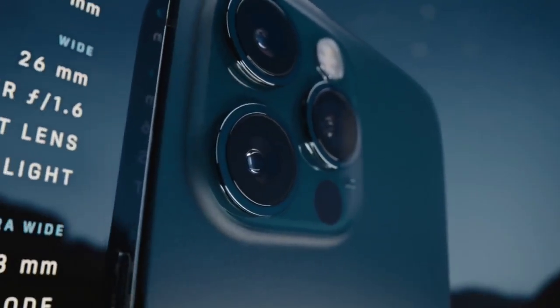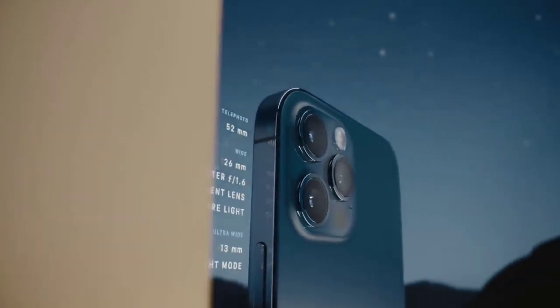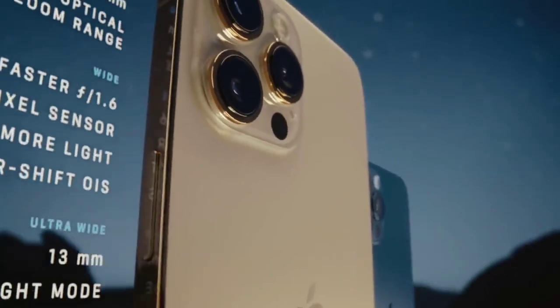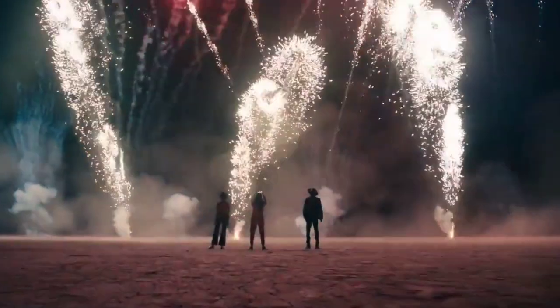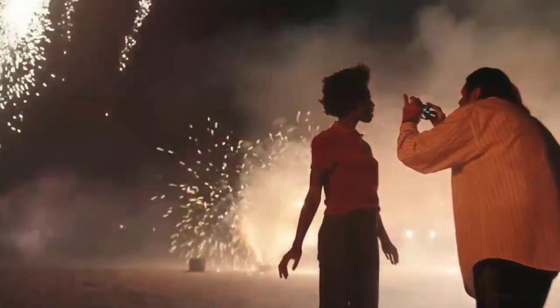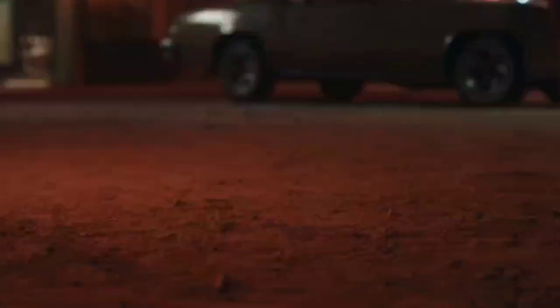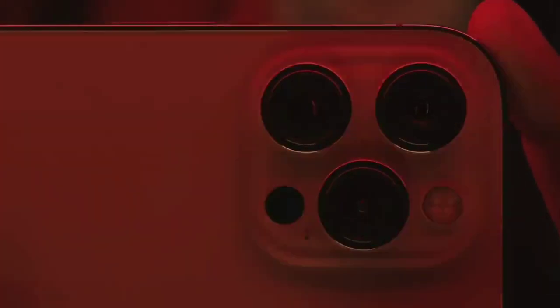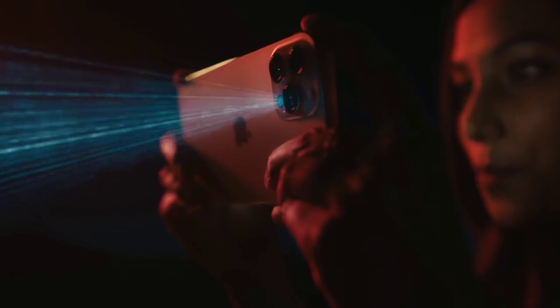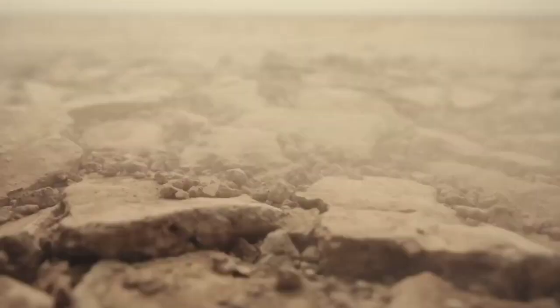The iPhone 12 Pro Max benefits from a larger main sensor that lets in more light, and you get 2.5x telephoto zoom compared to 2x from the regular Pro. It also delivers amazingly colorful video recording in Dolby Vision, complete with sensor-shift stabilization for steady footage. At $1,100, the iPhone 12 Pro Max is not cheap, but overall it's the best phone we have ever seen. Buy this phone for its best-in-class camera performance, immersive 6.7-inch display, and superior performance. The disappointments are the charger is sold separately and it is a bit heavy too.